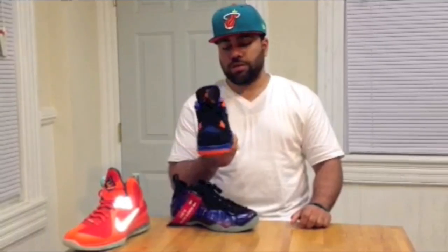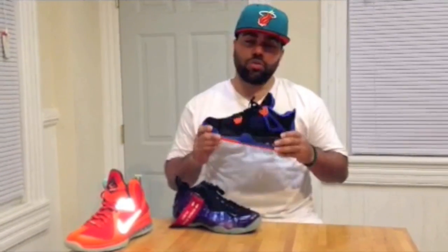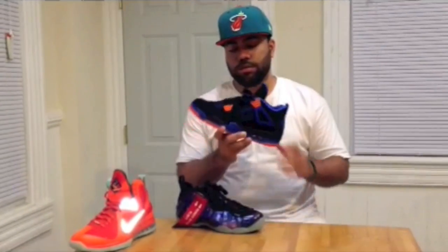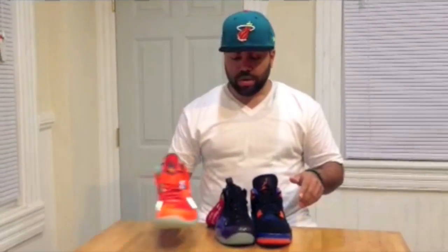This is actually my favorite pickup of 2012 so far — Jordan 4 Cavs. Really love this colorway. Quality is definitely there on this Jordan. Hopefully Jordan can keep bringing us the good quality like he did with this shoe. So again, these are my top three pickups thus far for 2012.